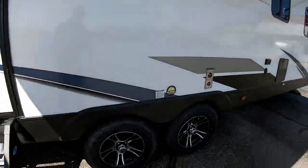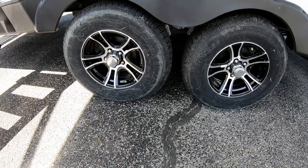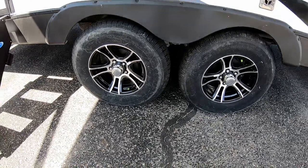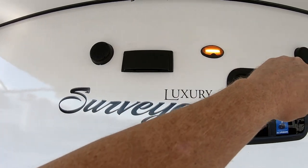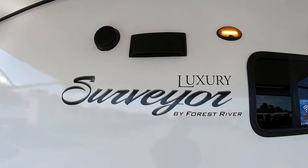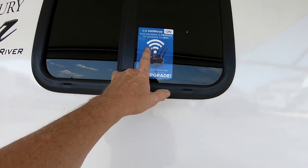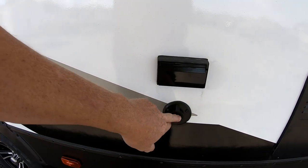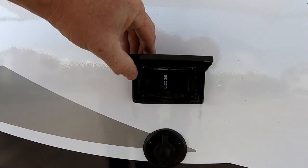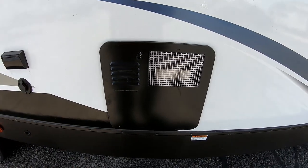Tandem axles with upgraded aluminum wheels and radial tires that have nitrogen in them so they run cooler as you're traveling down the road. Up here you'll have your two stereo speakers, a patio light, and your range hood which exhausts to the outside. These are all prepped for Wi-Fi so you can turn your trailer into a hot spot. Right down here are connections for putting a TV outside — you have a GFI breaker plug that is ground fault protected and a cable hookup.